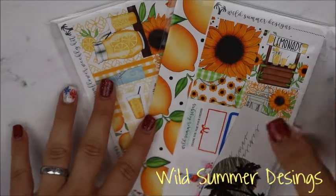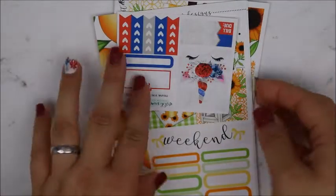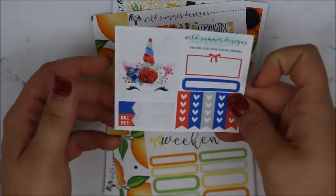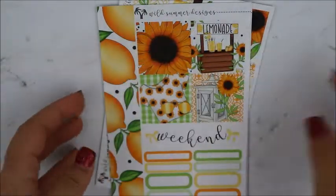My next order is from Wild Summer Designs. This was not her last release — it was the release before when she released this kit. So you get her card, and this freebie is adorable with that little unicorn — look at how cute that is. It would be a really good Fourth of July freebie to use. So I bought personal kits — it's a two-page personal kit.